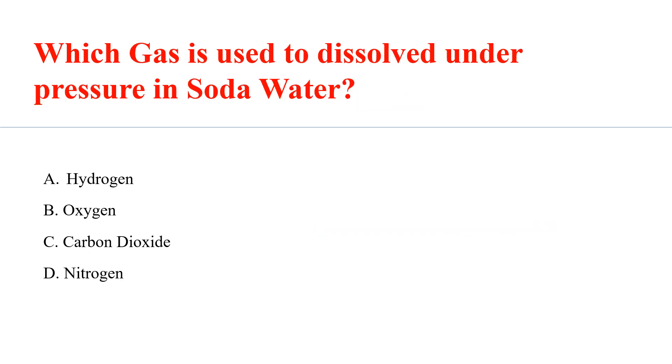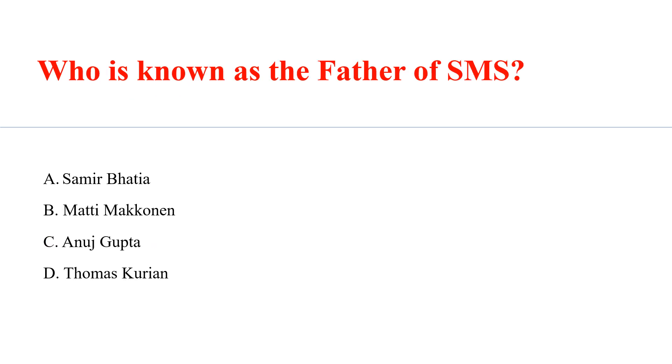Which gas is used to dissolve under pressure in soda water? Answer: C. Carbon dioxide. Who is known as the father of SMS? Answer: B. Matti Mäkinen.